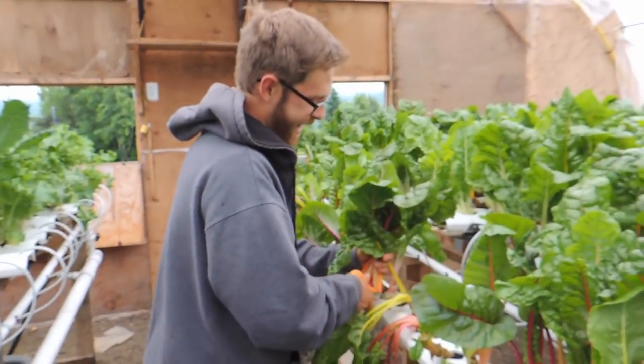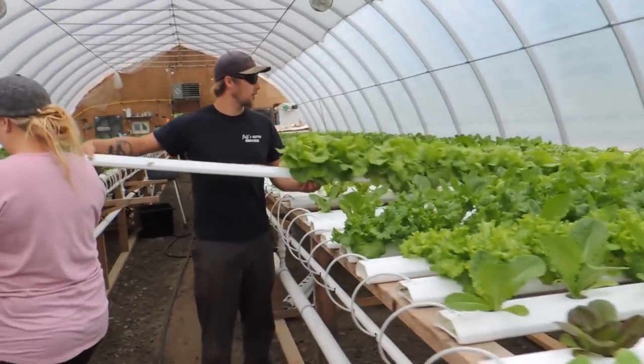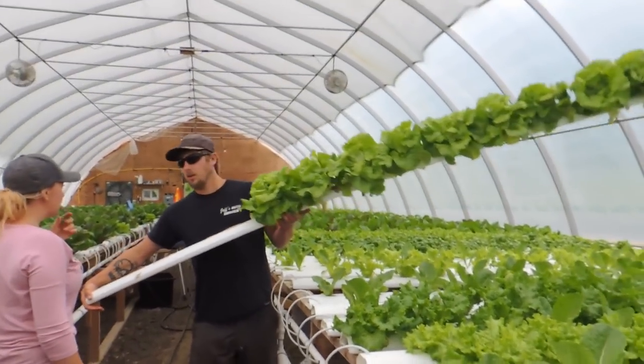Hey Justin — it's pretty gloomy outside, but it's nice in here. Shane's going to start harvesting Boston lettuce.